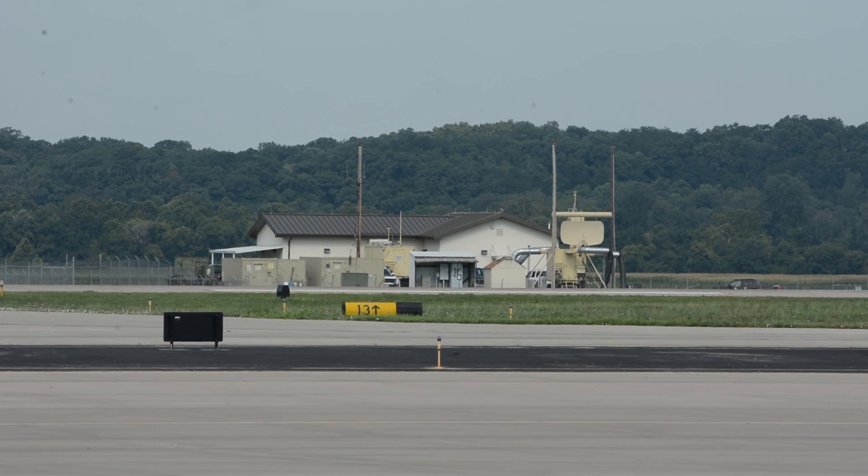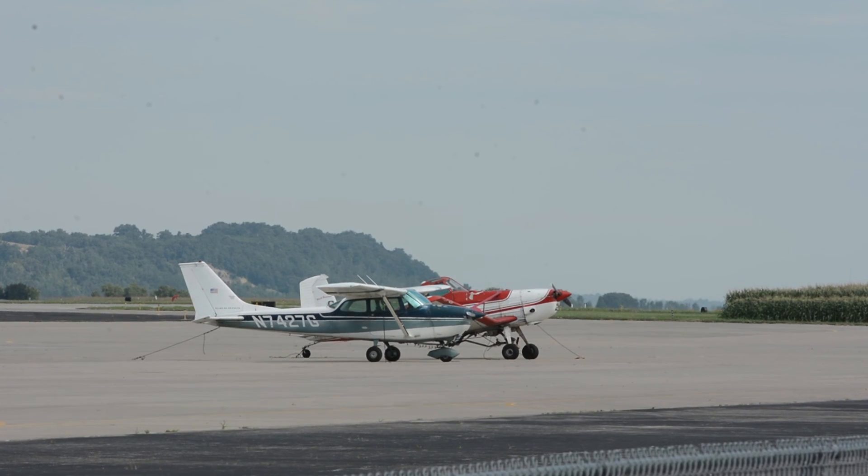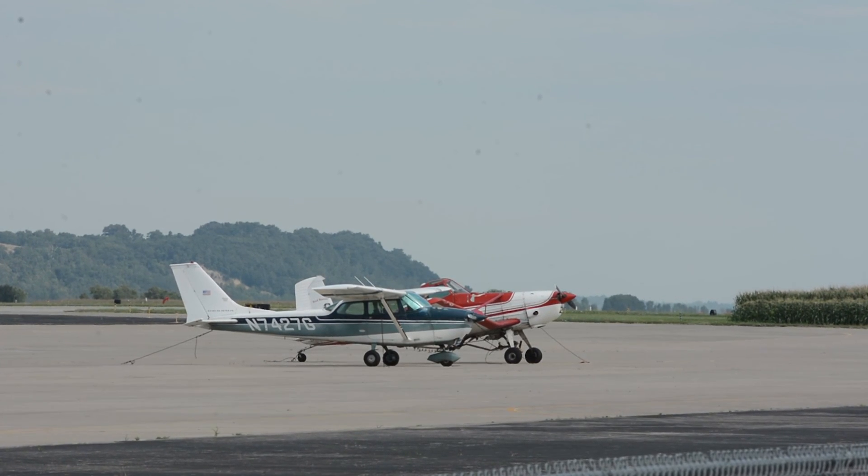Our partnerships with the city and the fact that we run the tower and the radar here with military controllers allows us to actually turn all the lights off on the runway and land at a city-owned airport with all the lights off. That partnership is probably unprecedented in the United States. Rosecrans Air National Guard Base sits within the city-owned Rosecrans Regional Airport, where military, commercial, and private aircraft all use the airfield.